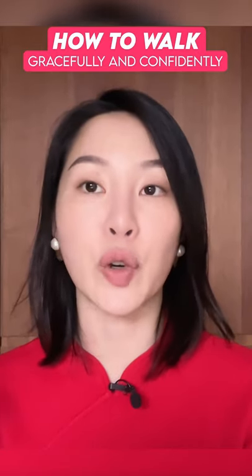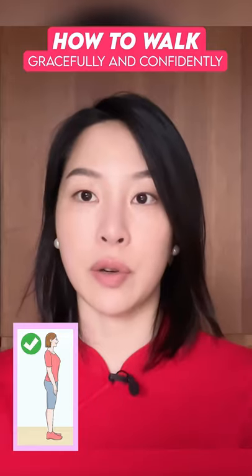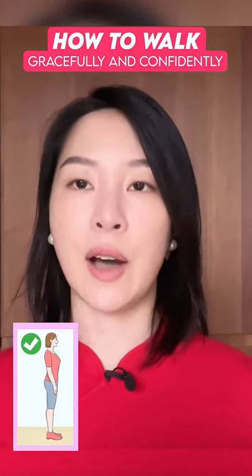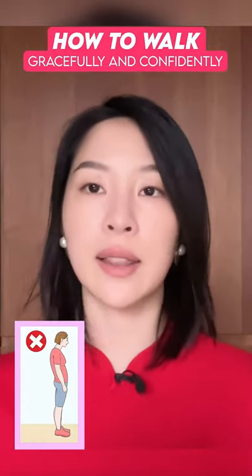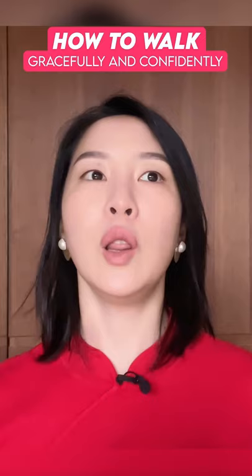How to walk confidently and gracefully. Firstly, posture — you've all heard about posture. Keep your shoulders back and relaxed, push your chest out, and make sure you're not slumping forward. It's also better for your spine and neck.